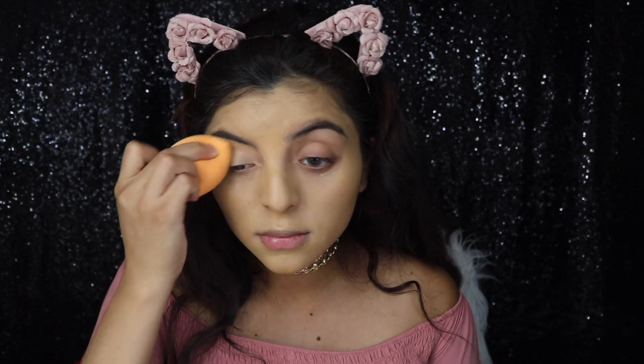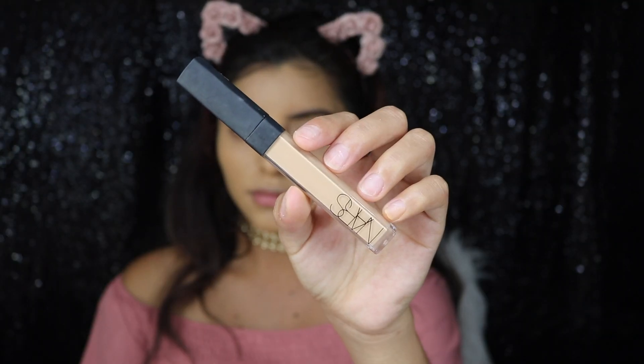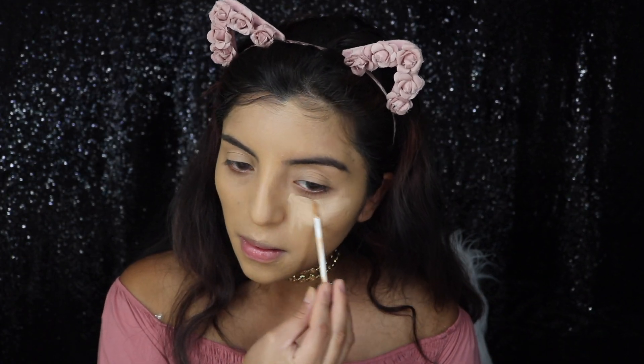Then I'm just going to be using my NARS concealer, and this one is one of my favorites as well. It's still a little pricey, but it's worth it to be honest.